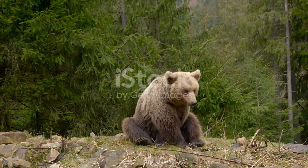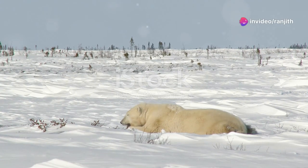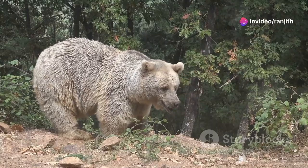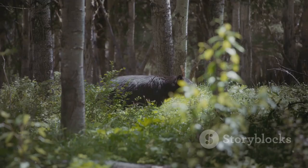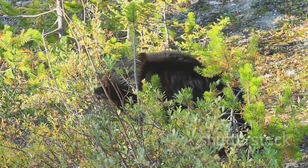Bears live in many different habitats. They can be found in forests, mountains, and even icy landscapes. Brown bears often live in dense forests with lots of trees, and they need plenty of space to roam and find food. Black bears also prefer forests, but they can adapt to living near humans.